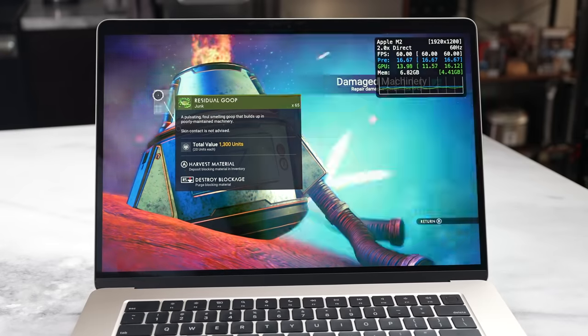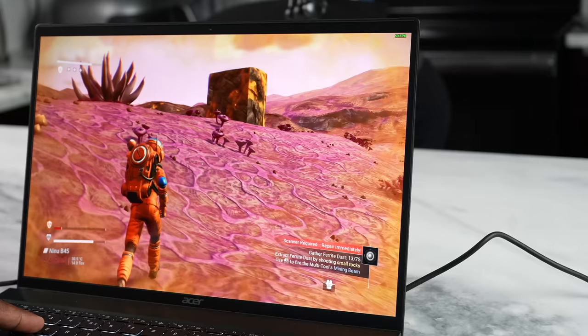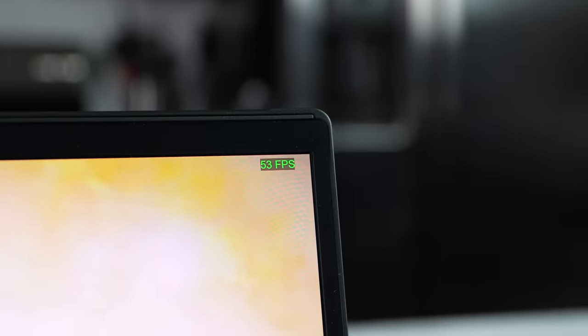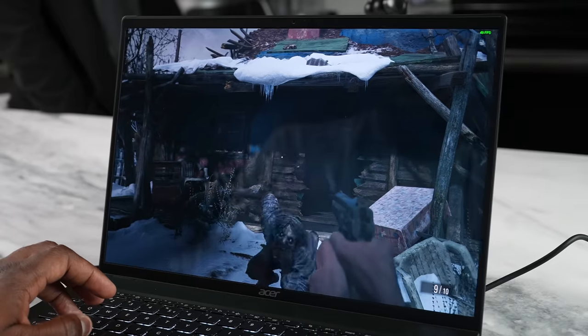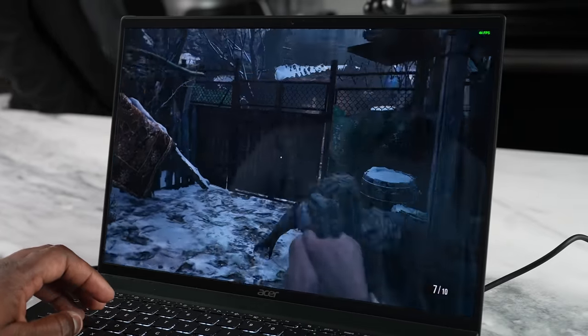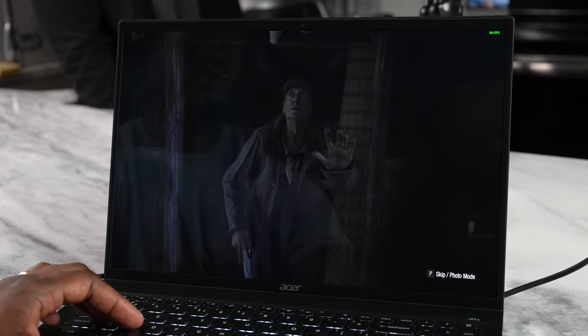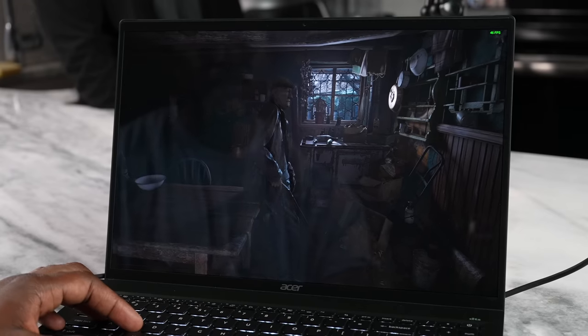In No Man's Sky, the MacBook Air delivered a solid 60 FPS throughout, while the Acer fluctuated between 47 and 60 FPS — you could notice some slowdowns on the Acer Edge 16. However, in Resident Evil Village, the Acer really shone, likely because its dedicated graphics card handles more game elements. The MacBook Air was doing around 27–35 FPS while the Acer hit up to 55 FPS, averaging 47–55 — the Acer handled Resident Evil Village very well.